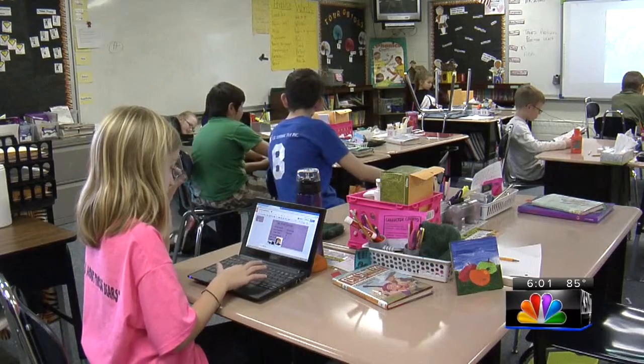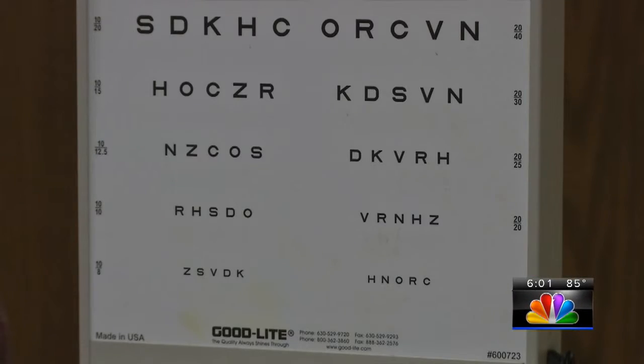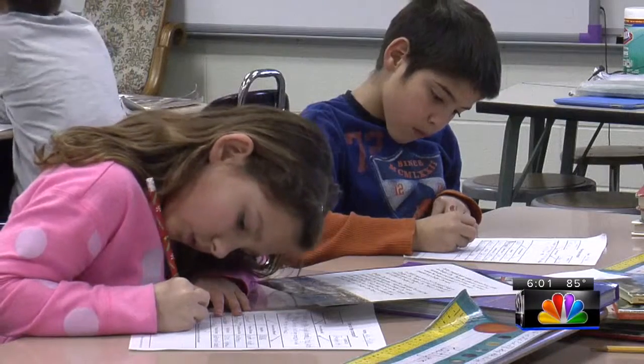State law requires public schools to conduct eye screenings, but they're neither regular nor comprehensive for every student. This is just our eye chart — we do distance screening and color screening upon request. But those routine eye screenings conducted here at school may not be enough.